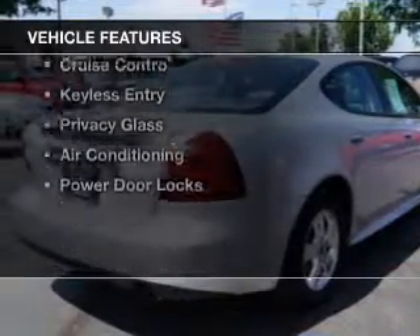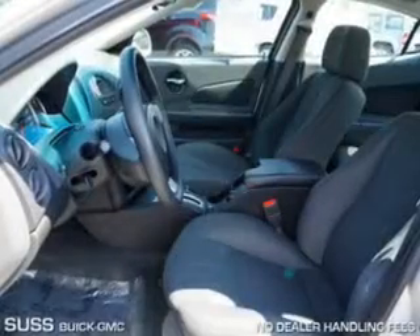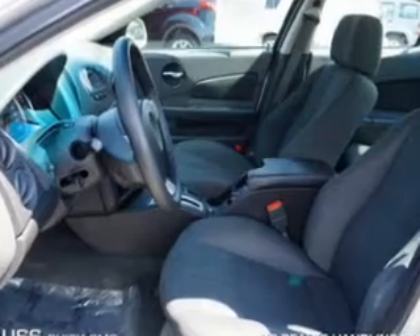The features include alloy rims, an adjustable tilt steering wheel, a spoiler, an alarm system, power seats, and cruise control.